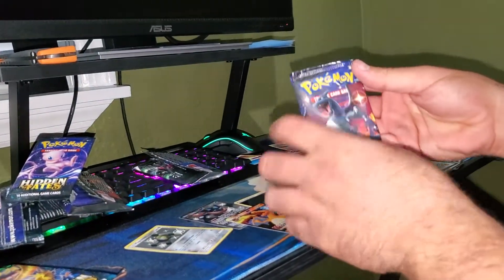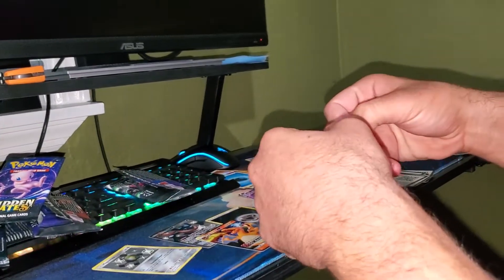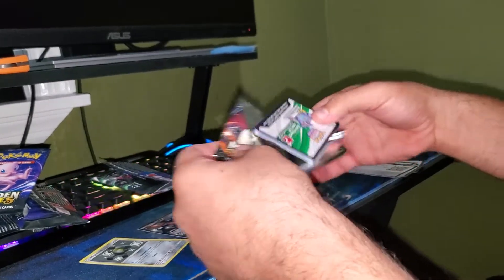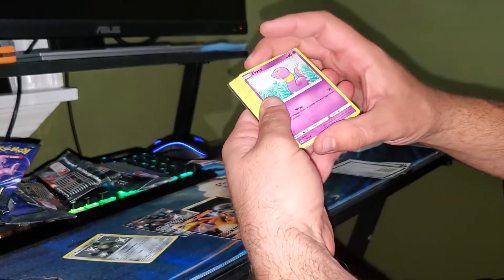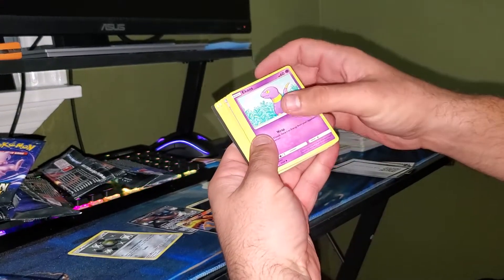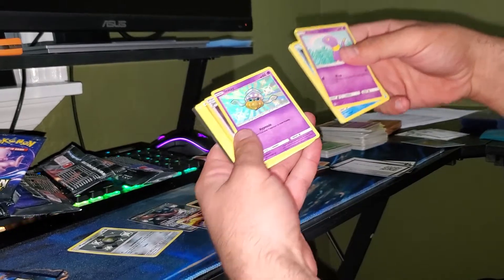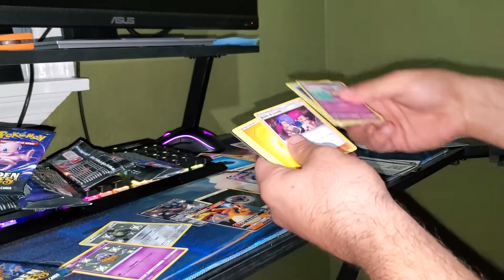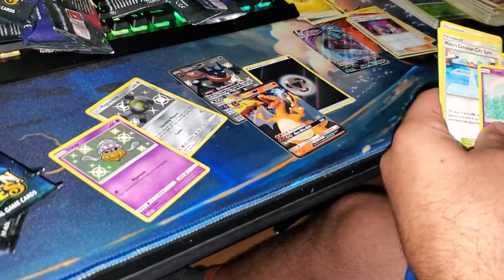This one has something in it. Please, Jesus — give us what we're looking for. I think it's a small shiny. Inkay. He's cute, though. He's just not Charizard.